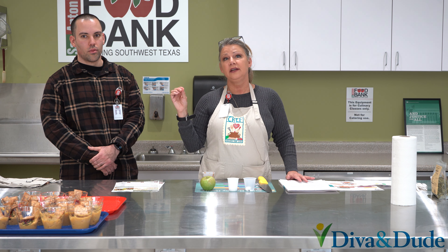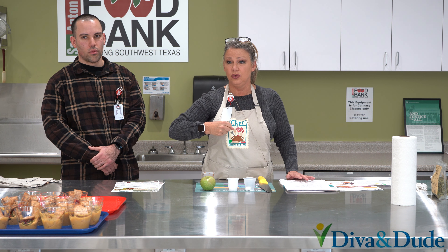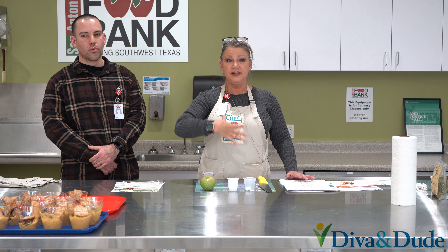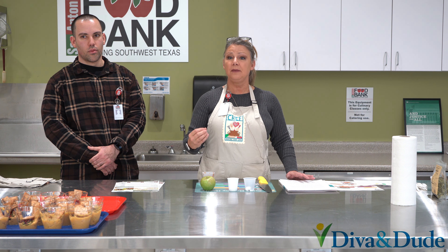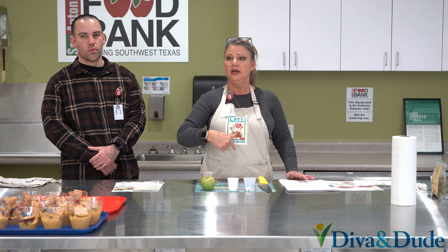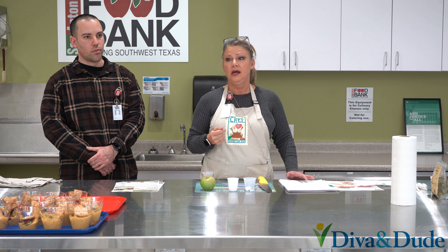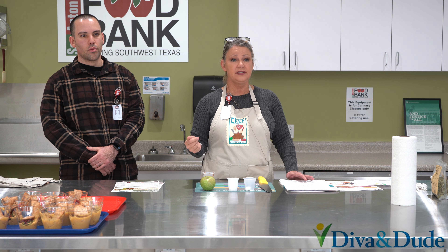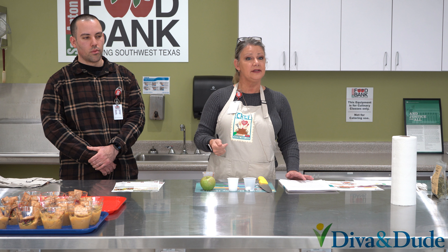Antioxidants are those substances that go through the body and capture all of the free radicals that are in the body causing problems. A free radical is something that goes through the digestive tract — it could be from processed food, it could be from saturated fat — and it goes through and destroys and deteriorates the cells along your digestive tract. So it causes digestive problems, inflammation of your organs, your brain, and your muscles. They really do wreak havoc in your body, so it's really important that we get enough antioxidants to prevent chronic disease.